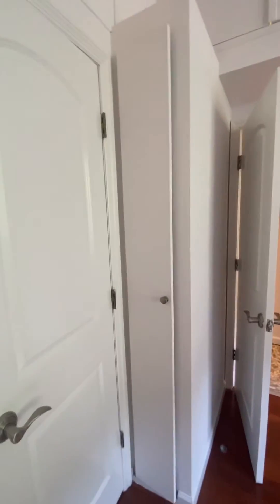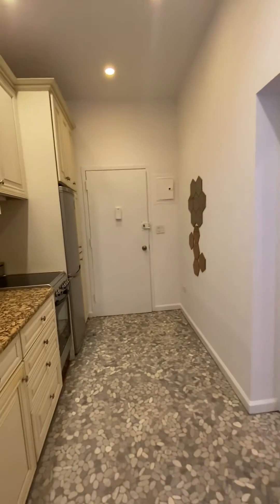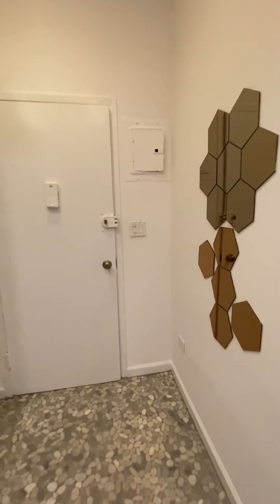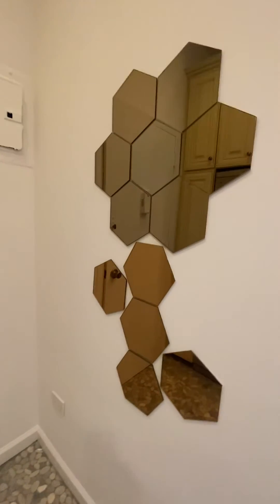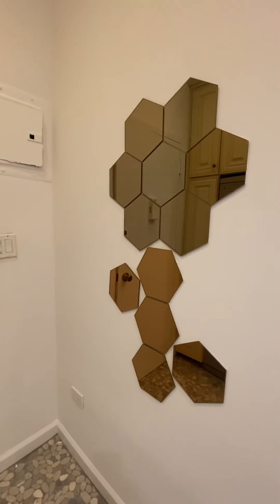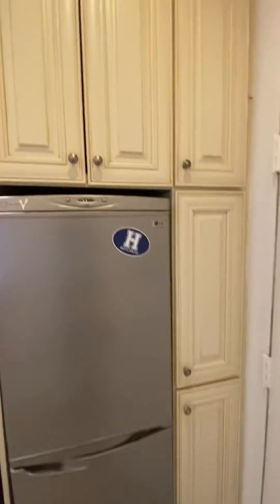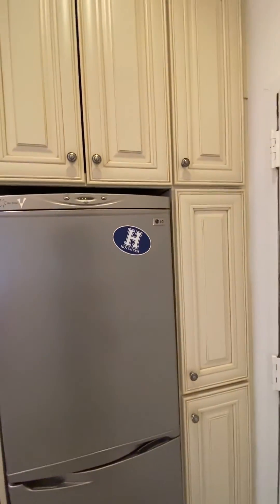Crazy amount of storage. And another tall, skinny closet right here — ironing board, brooms, mops, tiny stuff like that. Coming back out through the kitchen — you can follow along on the floor plan. There's a little mirror here to check yourself as you come and leave the apartment. And these cabinets here — great storage here, just don't want to miss anything.